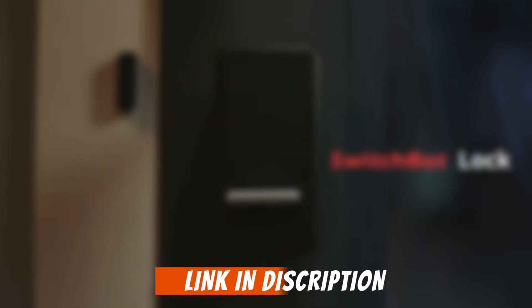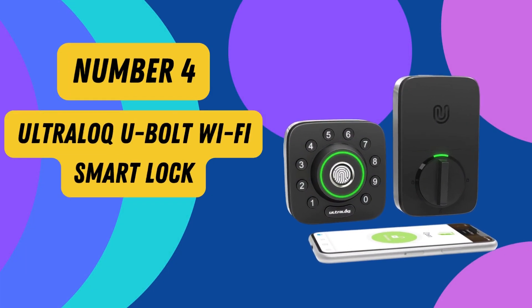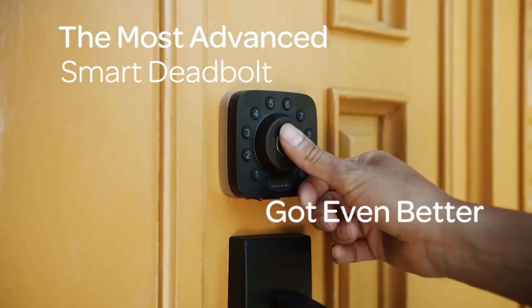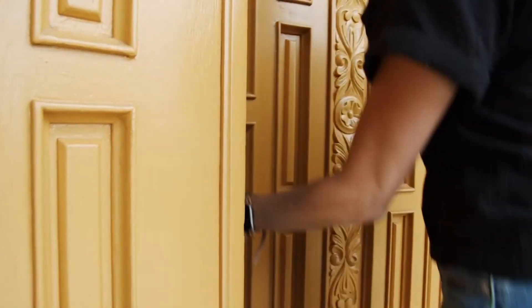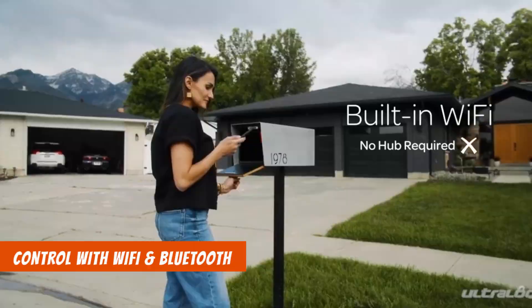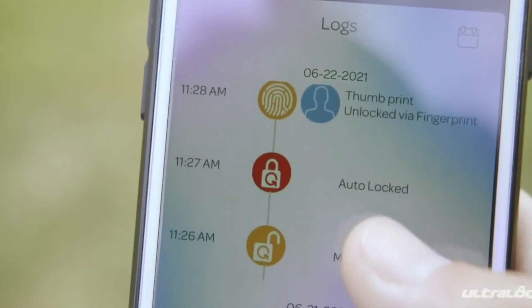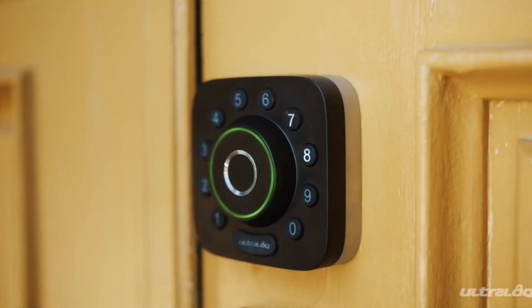Upgrade your front door with the SwitchBot Smart Lock and enjoy a new level of convenience and security. Number 4: Ultraloq U-Bolt Pro Wi-Fi Smart Lock. Upgrade your home security with the Ultraloq U-Bolt Pro Wi-Fi Smart Lock with door sensor, the ultimate keyless entry door lock designed for convenience and peace of mind. With built-in Wi-Fi and Bluetooth, control your smart lock from anywhere using your smartphone with the user-friendly app. Grant access to family, guests, or service people remotely with ease.